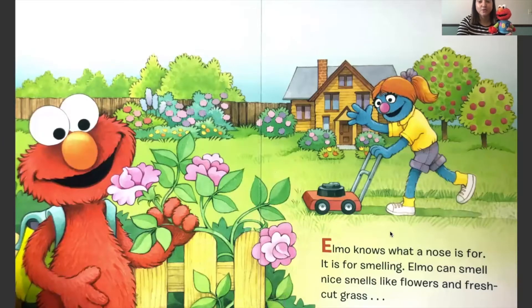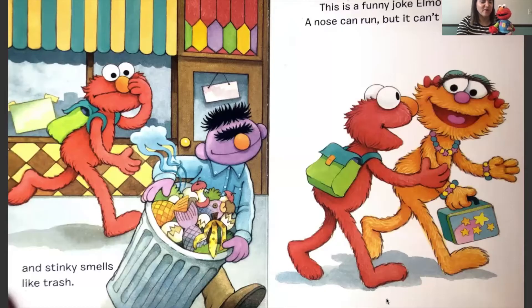Elmo knows what a nose is for - it is for smelling. Elmo can smell nice smells like flowers and fresh cut grass. And stinky smells, like the trash. This is a funny joke: Elmo told Zoe, a nose can run, but it can't walk. That's silly. If your nose is running, you need a tissue.